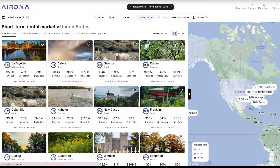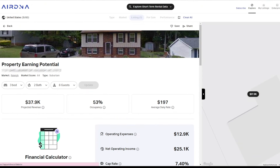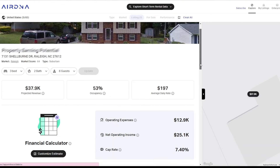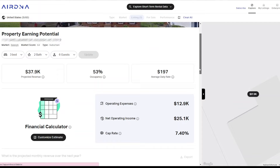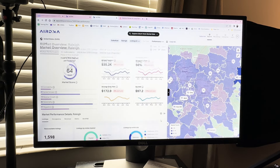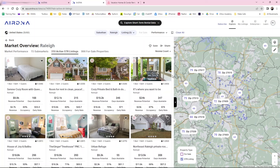When we find a property that we think is going to work, we've got to run our numbers. We're going to use AirDNA. This is a free tool — you can just sign up. There is a paid version with more analytics, but you can run every single property based on the address and it'll use generalized data from Airbnb listings to give you annual revenue and occupancy rate, meaning how much of the year it's rented. We can also look at the whole Raleigh market or your market to see how things are performing and base our strategy off of that.